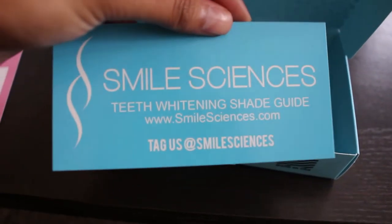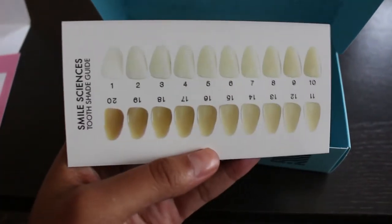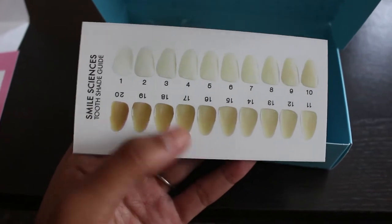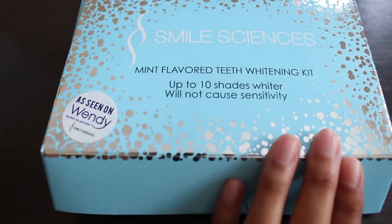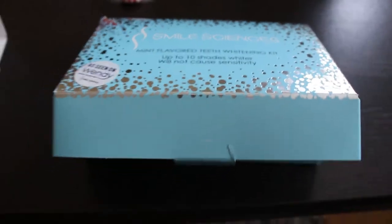It also came with this, which is the Smile Sciences teeth whitening shade guide. If you turn it over, there are the shades of your teeth and what you want to get it to. It says it improves it by 10 shades. So we'll see — I'm super excited to give it a try and let you know what I think!